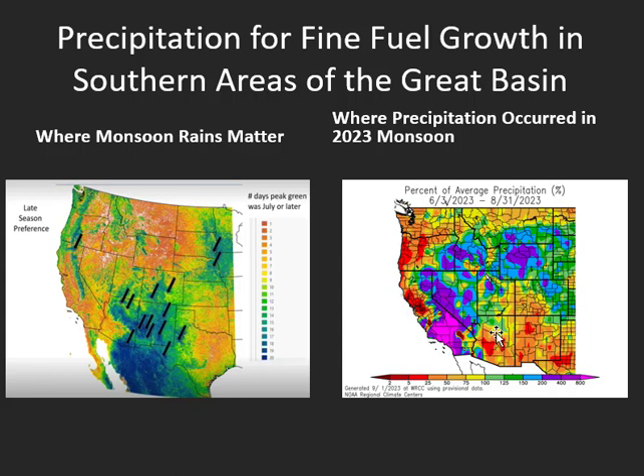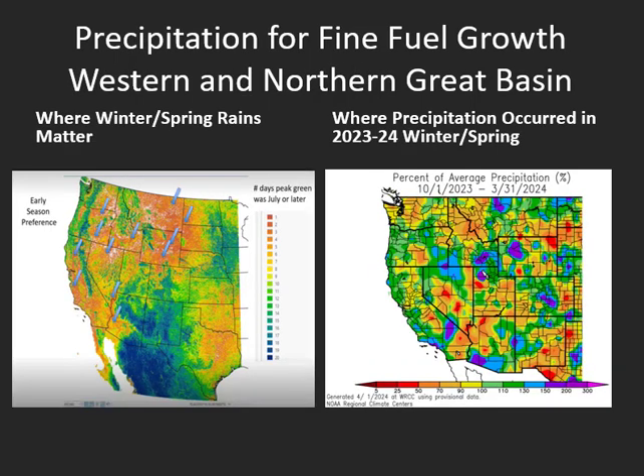The bulk of the monsoon definitely hit over the western half of the Great Basin into Idaho. Now looking at where winter and spring rains perpetuate fine-fuel growth the following spring — mainly the area shaded in orange on the left map — that's generally much of the Great Basin, much of Nevada, southern Idaho, western Wyoming, and northern and northwest Utah. Those areas did see some above normal fine-fuel growth, mainly over northern Nevada, northern Utah, and southern Idaho, so we'll be watching for new fine-fuel growth in those areas this season as well.